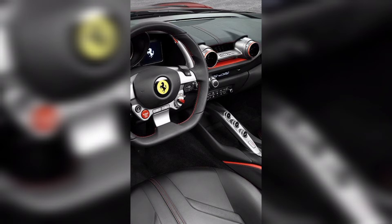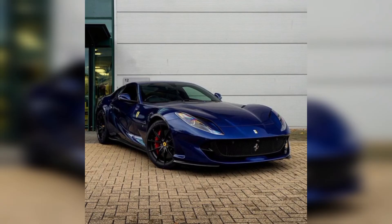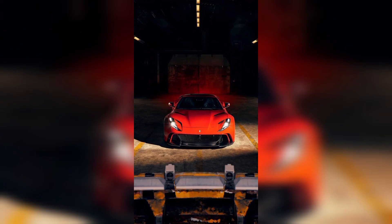Ferrari 812's name is Superfast — you can know how much speed this car has. This is a dream car of every car lover. Mostly rich guys have this car. Most Ferrari lovers want to drive just Ferrari because of its brand or because of its unique and new features. You can see the modified red Ferrari 812 Superfast in this picture.